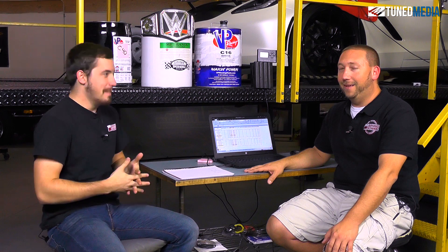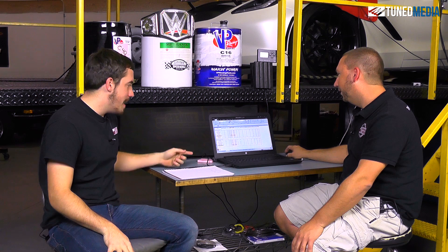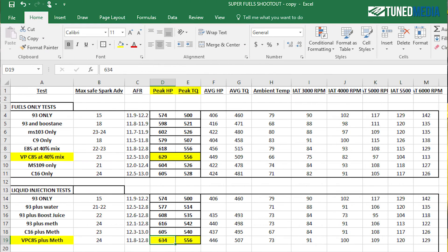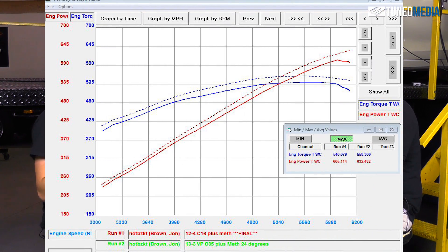It also kind of ends an internet debate in a way. So the first one we're going to talk about is C16 plus meth. C16 plus meth made 605 horsepower and 540 foot pounds. Now when you're looking at that compared to just the C16, it didn't really make any more horsepower — just one horsepower. But torque was a huge different story completely. We went from 528 to 540, so we picked up 12 foot pounds in torque by using the meth. So that was a gain in a sense, but there isn't really any more horsepower there. We were honestly kind of surprised by that — I really thought that the extra oxygenation from the meth would help, but that's okay. That's why we're doing the test.